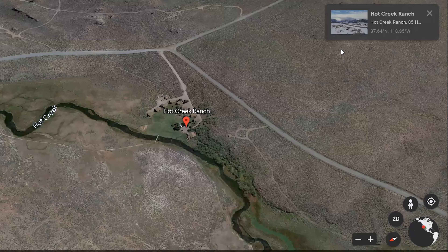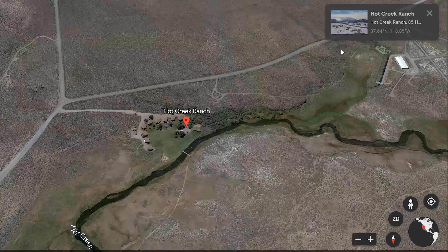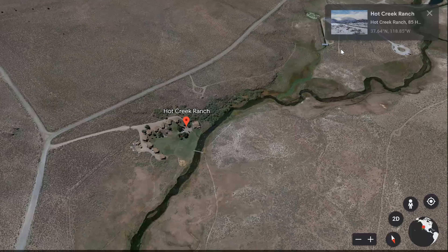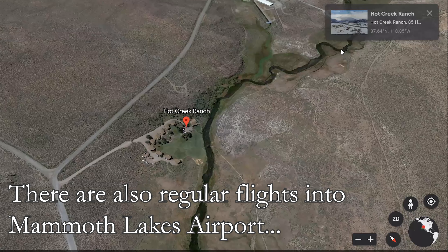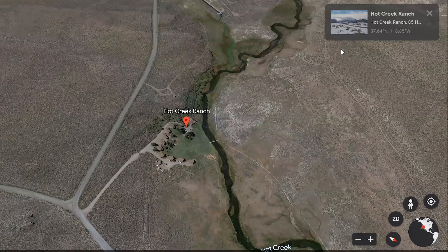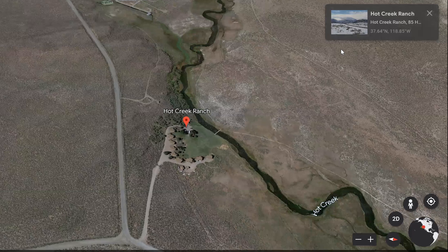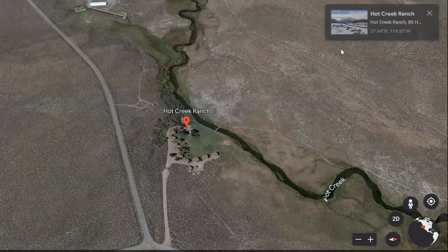Hot Creek Ranch is a fly fishing only ranch on Hot Creek in Mammoth Lakes, California. It is five hours from both the San Francisco Bay Area and Los Angeles and can be accessed via Highway 395 in the Eastern Sierra. It's known for its large population of large rainbow trout and brown trout. While the ranch itself is private, there are public waters both upstream and downstream of the ranch.